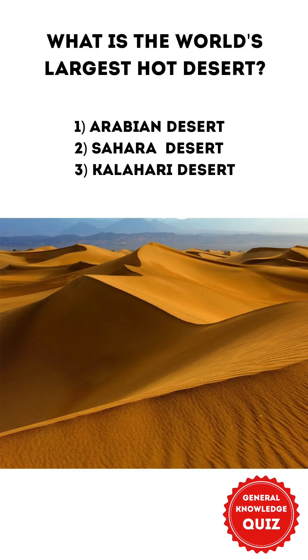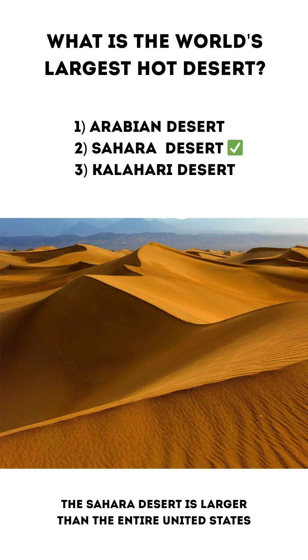What is the world's largest hot desert? 1. Arabian Desert 2. Sahara Desert 3. Kalahari Desert. The correct answer is 2. Sahara Desert. The Sahara is larger than the entire United States.